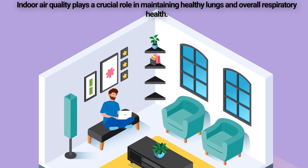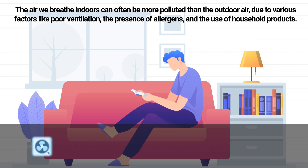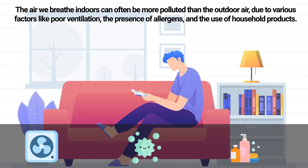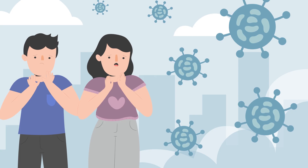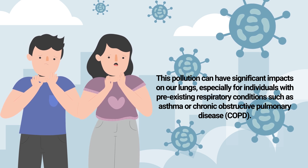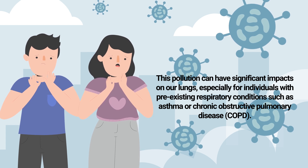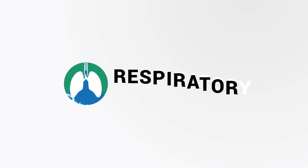Indoor air quality plays a crucial role in maintaining healthy lungs and overall respiratory health. The air we breathe indoors can often be more polluted than outdoor air due to various factors like poor ventilation, the presence of allergens, and the use of household products. This pollution can have significant impacts on our lungs, especially for individuals with pre-existing respiratory conditions such as asthma or COPD, and that is the topic of today's video.